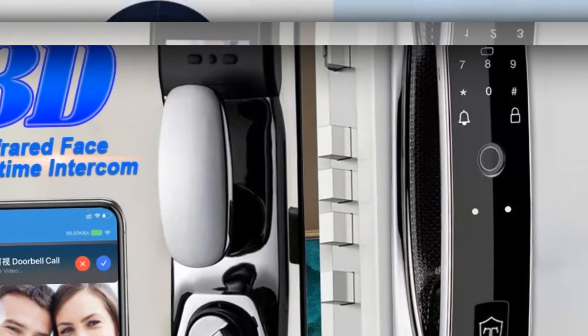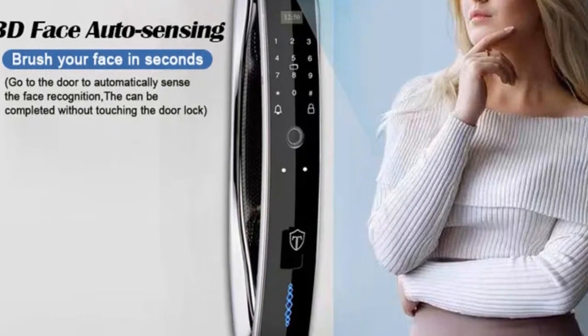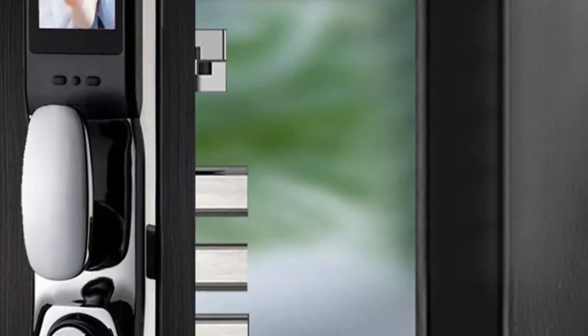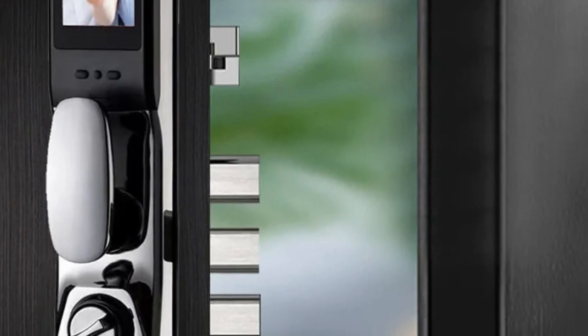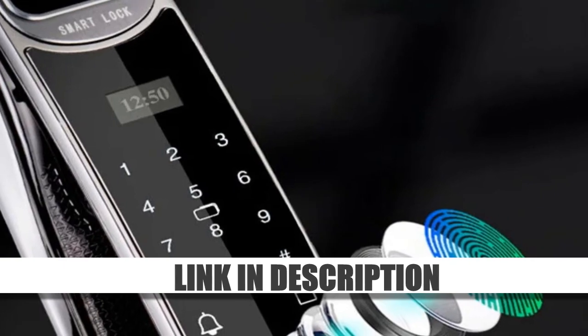The innovative design seamlessly integrates into modern living, providing unparalleled security and convenience. Elevate your home protection with this intelligent, multifunctional door lock, where innovation meets peace of mind for a smarter and safer living environment.